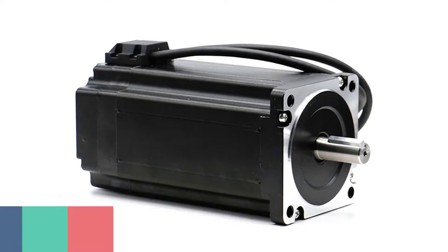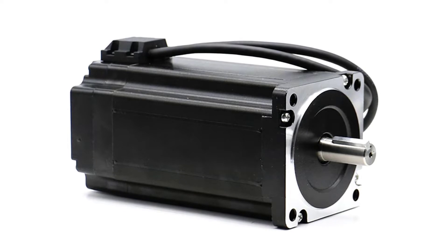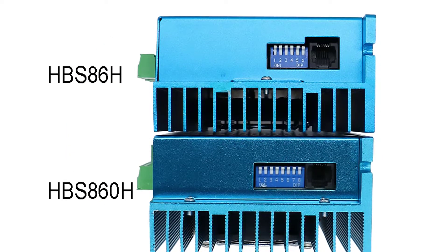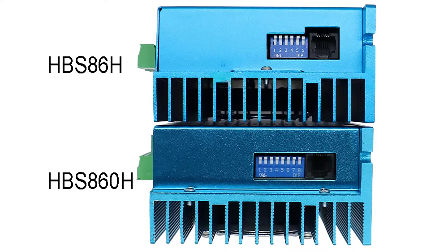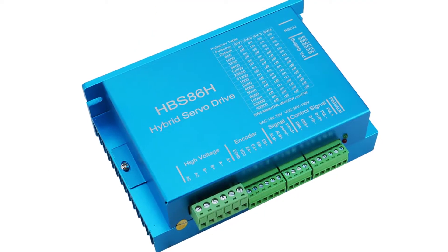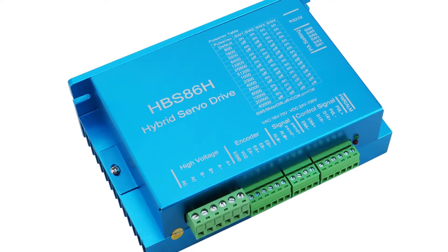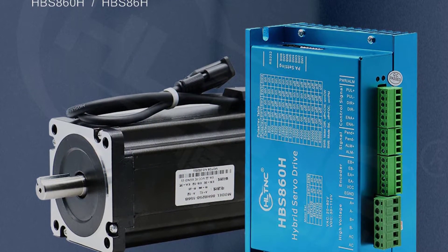Number 5: HLTNC HBS 86H Stepper Motor Driver. The HLTNC HBS 86H Stepper Motor Driver is designed for NEMA 34 stepper motors, and it's compatible with most stepper motor controllers in the market. The 12.5NM Closed-Loop Stepper Motor Kit is an excellent helper for RC aircraft, 3D printing, and CNC applications which require precise, continuous, and high torque motion. It's also a great choice for DIY projects. The HBS 86H is an advanced closed-loop stepper motor driver that can control both rotational speed and positioning of two-phase stepper motors.